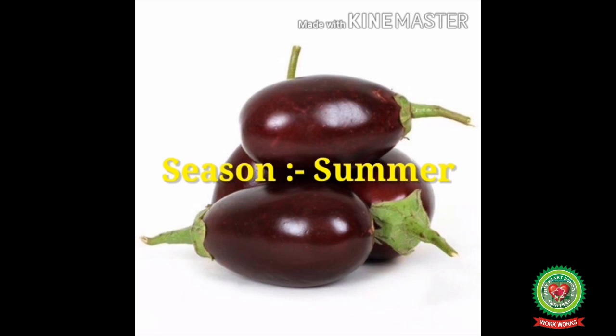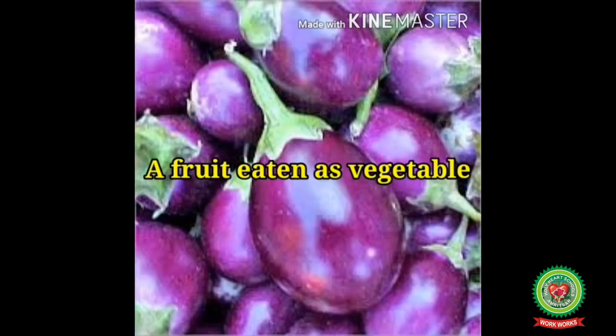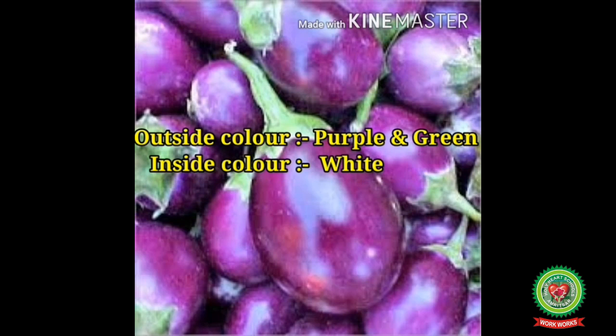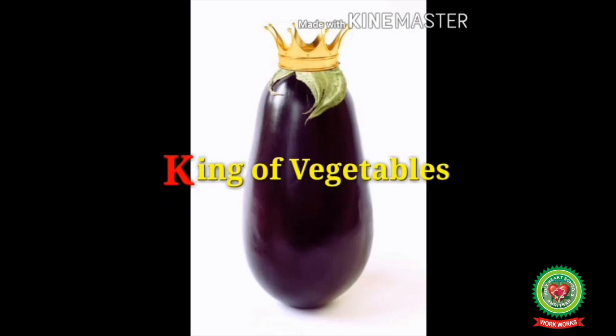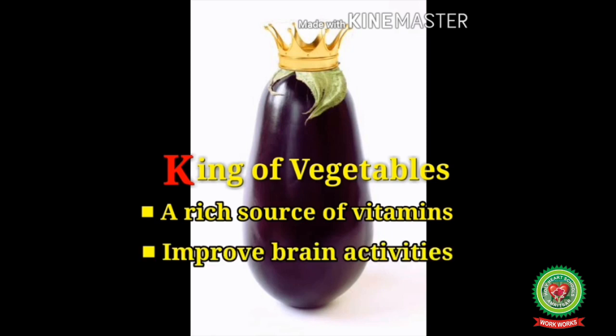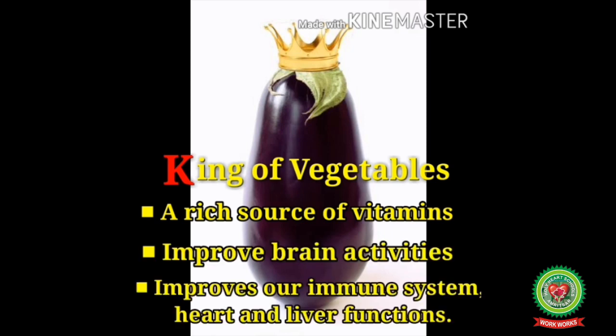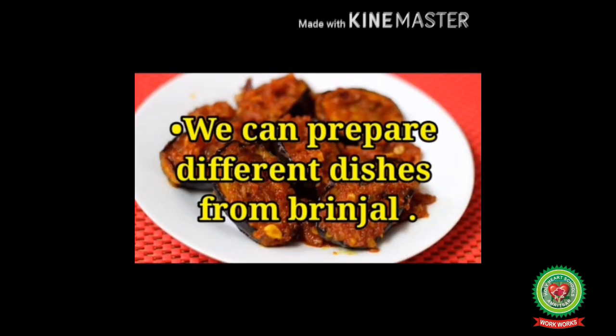Number seven: Brinjal. It is a summer season vegetable, oval and round in shape. It is a fruit eaten as a vegetable and is purple and green from outside but white from inside. It is known as the king of vegetables because it is a rich source of vitamins. It also helps improve brain activities, the immune system, heart, and liver functions.